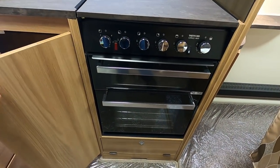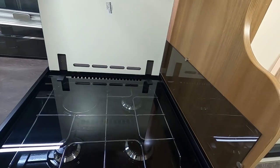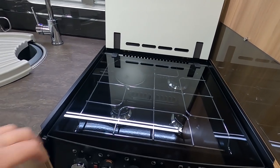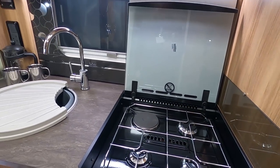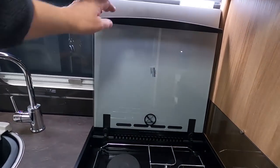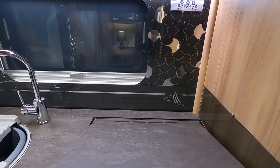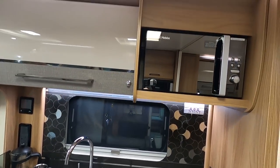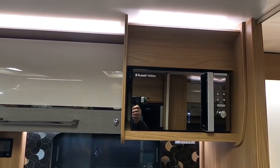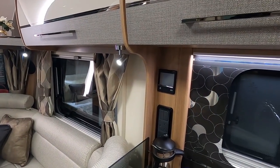Separate oven and grill. You've got this worktop with glass underneath - a bit odd that you've got glass and a top, you might as well just have a top. I suppose the cooker comes with it and the top's added on by Bailey. And there's a microwave and Alde central heating.